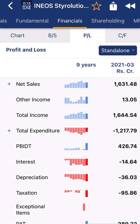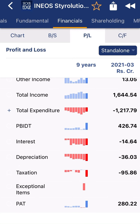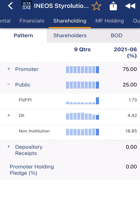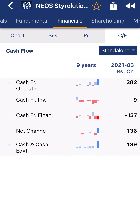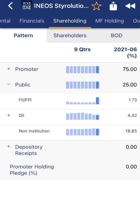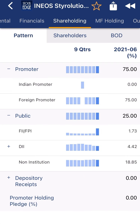After reducing expenditure, interest, depreciation, and tax, the company is creating a PAT of 280 crore, which is a very good sign. The company is also maintaining a healthy cash flow — 139 crore this year.